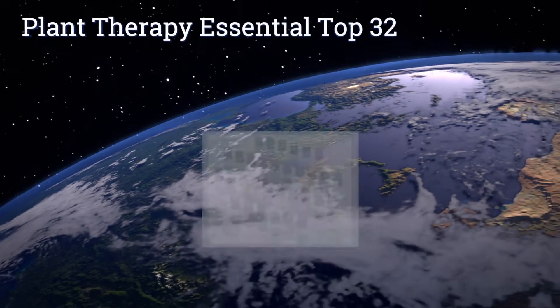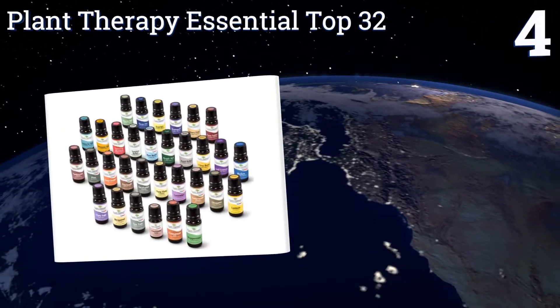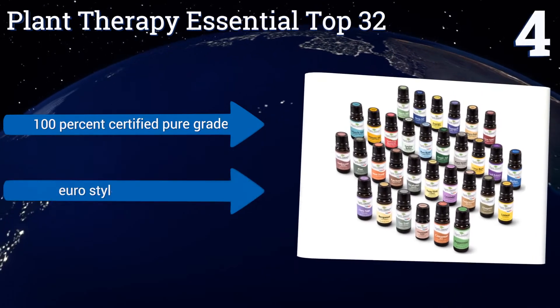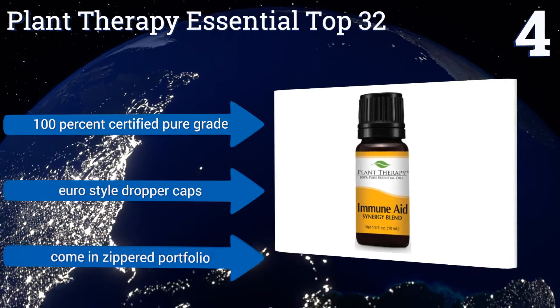At number 4, the Plant Therapy Essential Top 32 has an aroma to cure each and every one of your ailments, including digestive problems, headaches, and respiratory disorders. They're packaged in dark amber bottles to preserve their integrity. They're 100% certified pure grade and come with Euro-style dropper caps in a zippered portfolio.